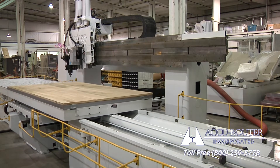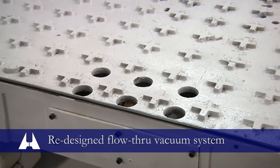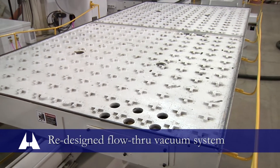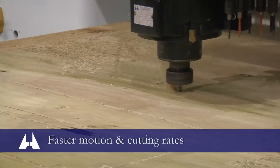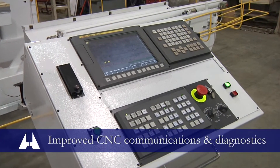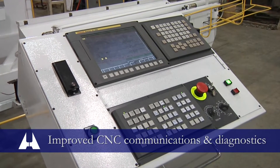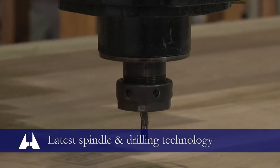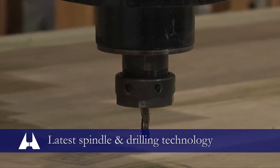What drives the new performance? One, a redesigned high efficiency flow-through vacuum hold-down system. Two, faster machine motion and cutting rates. Three, enhanced operator communications and control diagnostics. Four, the latest in spindle and drilling technology important to upholstered furniture.